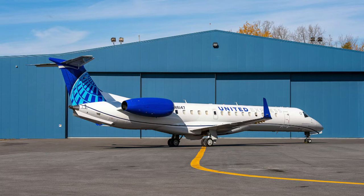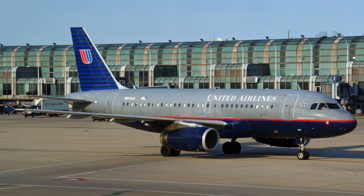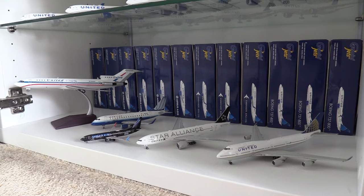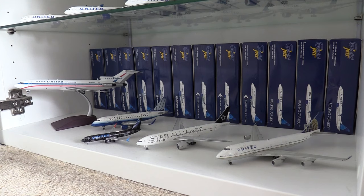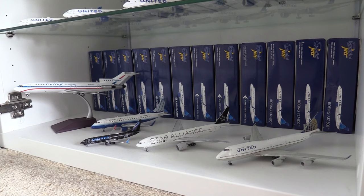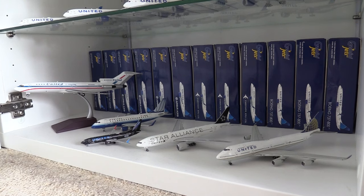I want to get some more 1:200 United models of various liveries United have had in the past. I would love a new livery ERJ-145 with winglets — that aircraft just looks really nice. Some older livery aircraft like the Solbass and Battleship Grey liveries would be great too, probably on some smaller narrow-body aircraft. Maybe some 1:400 wide-bodies like the Blue Tulip 747 would look really cool. I'm just waiting for different models to be released — I'm only going to buy models released in the future for this section.